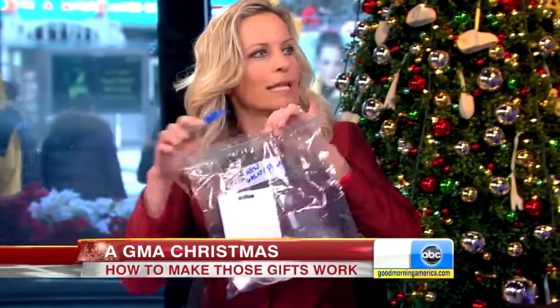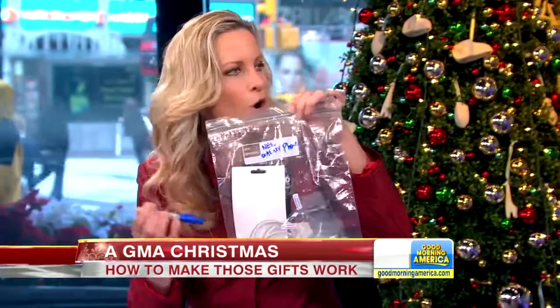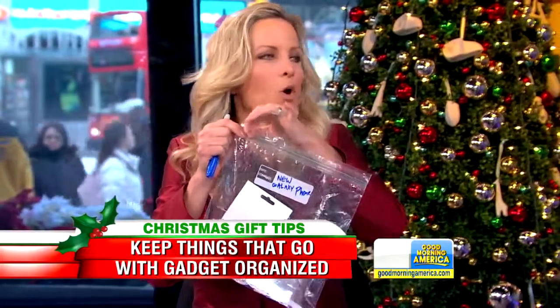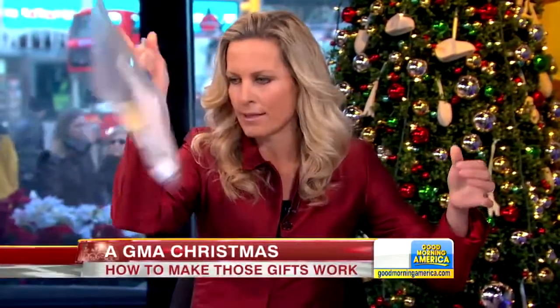One thing I always recommend on Christmas: bust out the freezer bags and the Sharpies. For everything you get — every new gadget — label what it was. Got a new Galaxy phone? Put in the warranty, the instructions, the extra cables, anything that came with it, and only then throw it in the drawer. That way when you want to sell it on Gazelle or eBay, or you need the cord, you've got everything together. Great advice, Becky Worley — always with the tips. Merry Christmas!